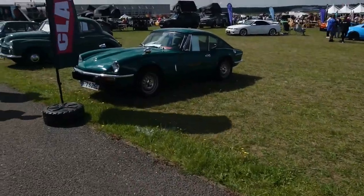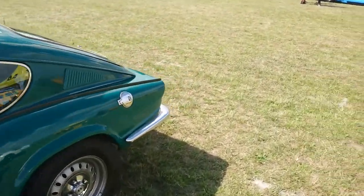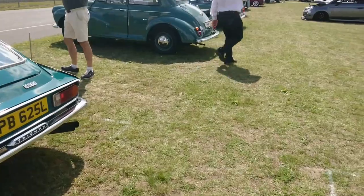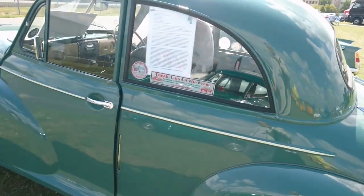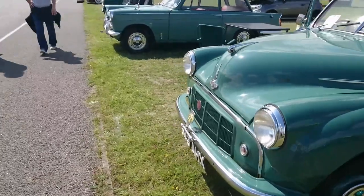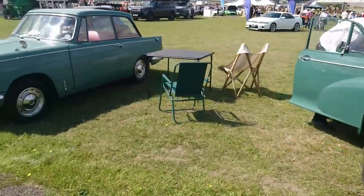Triumph GT6 based on the Spitfire — they finished in 1973 and this is a very late 1973 example. I think we've seen this one at one of the two shows we attended over the weekend. Then a Morris Minor with an early dash — Series 2, so about 1953 — possibly with the early grille. Yes, it has the early-type grille and the 803cc A-Series engine.